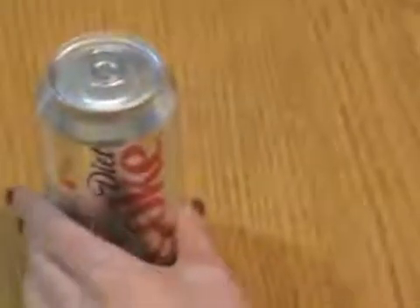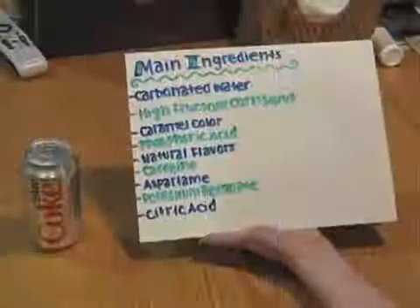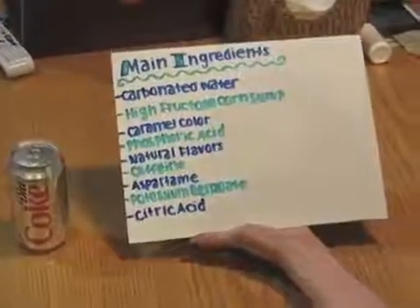Since it was first introduced in 1982, Diet Coke has become a beverage enjoyed by people all around the world. Not many people realize though how much chemistry goes into the making of Diet Coke. Here is a list of the main ingredients that make up Diet Coke.